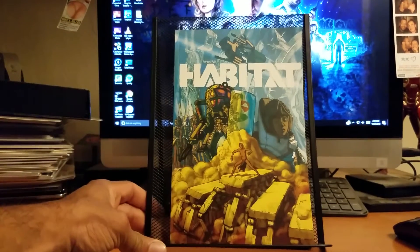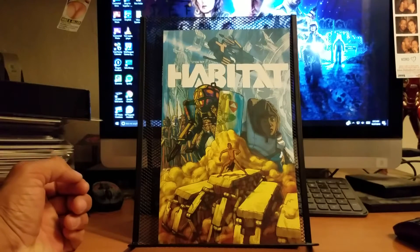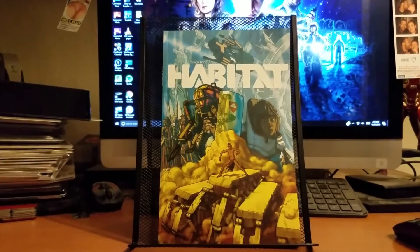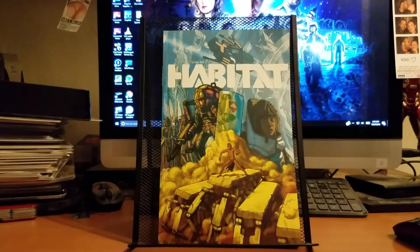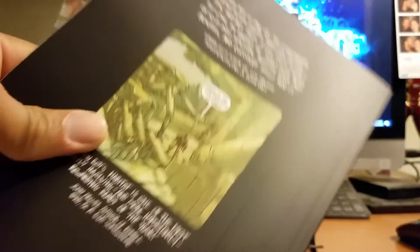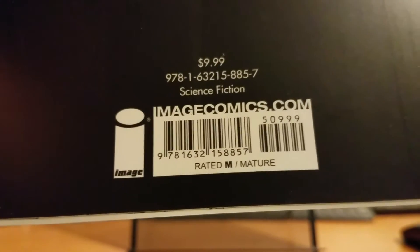Starting with this book here, which is actually a graphic novel called Habitat by Image Comics. It's originally a graphic novel — not a collection from a bunch of back issues, it just came out on its own. I like the cover; it's got some futuristic stuff. It's by author Simon Roy, and Warren Ellis gave it his blessing, which is the usual thing about hey, this person did a great job.